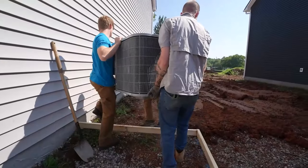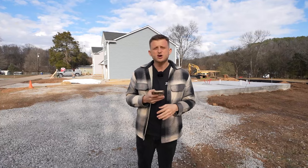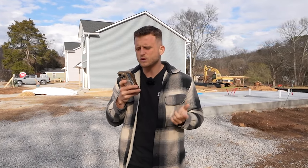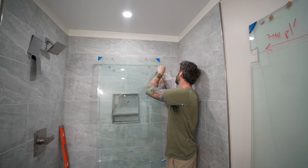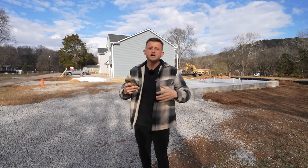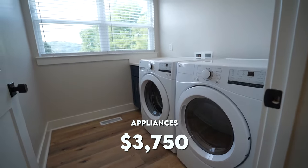The HVAC trim-out was $6,600. Hardware and accessories — door handles, wire shelving in the closets — cost $1,900. The shower glass door was $1,415. And since we supply appliances in all our houses, those cost $3,750.